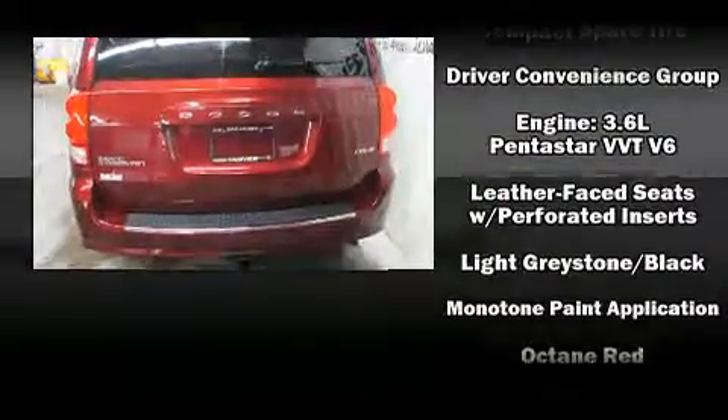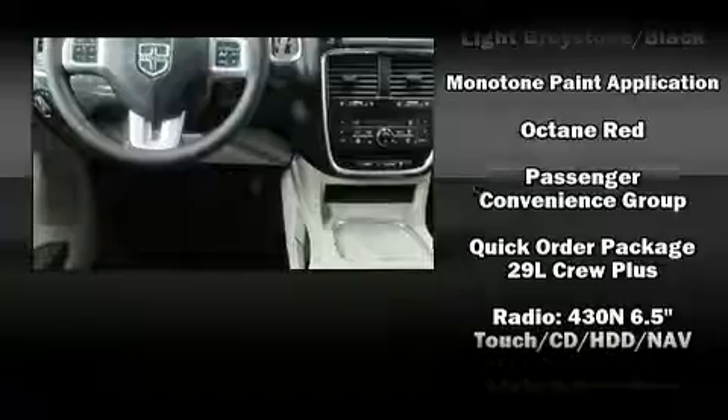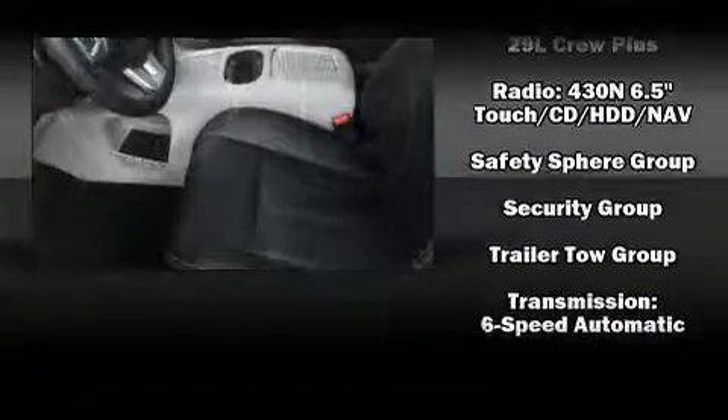Anti-whiplash front head restraint, ignition disabling, and four-wheel disc brakes with ABS. With electronic stability control supplementing mechanical systems, you'll maintain precise command of the roadway.